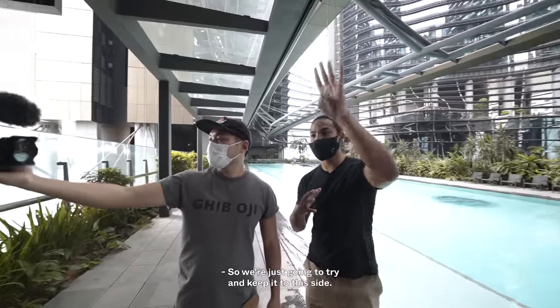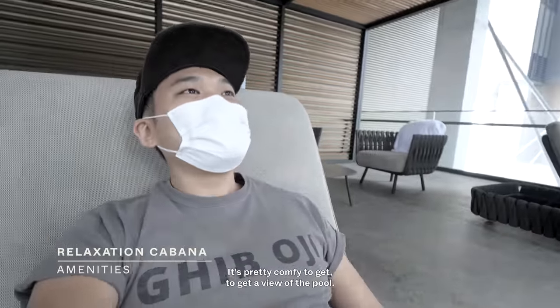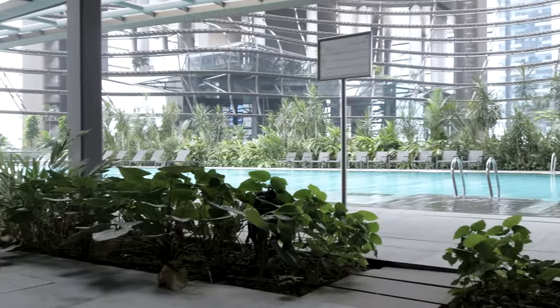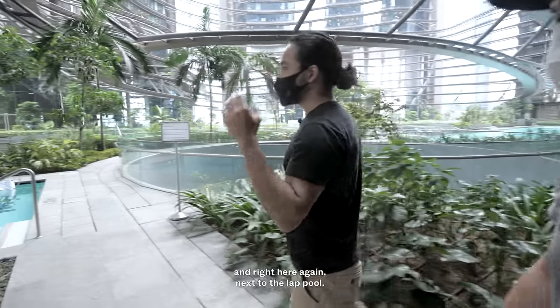We're going to keep it to this side for privacy of the guests. There are also some cabanas on that end — it's pretty comfy. You get a view of the pool, and this is the view from the cabana. Pretty nice, pretty zen. It's interesting that all of this is just on one level — one level of facilities on the third floor.